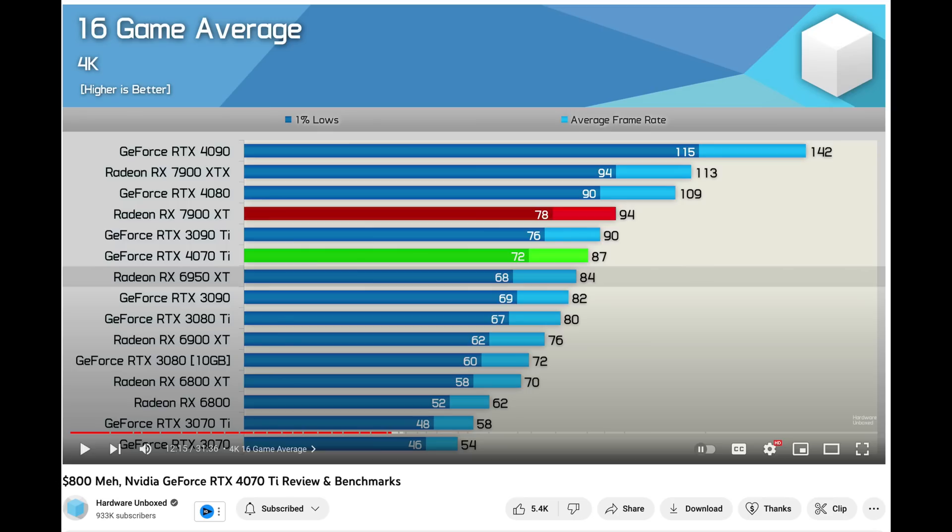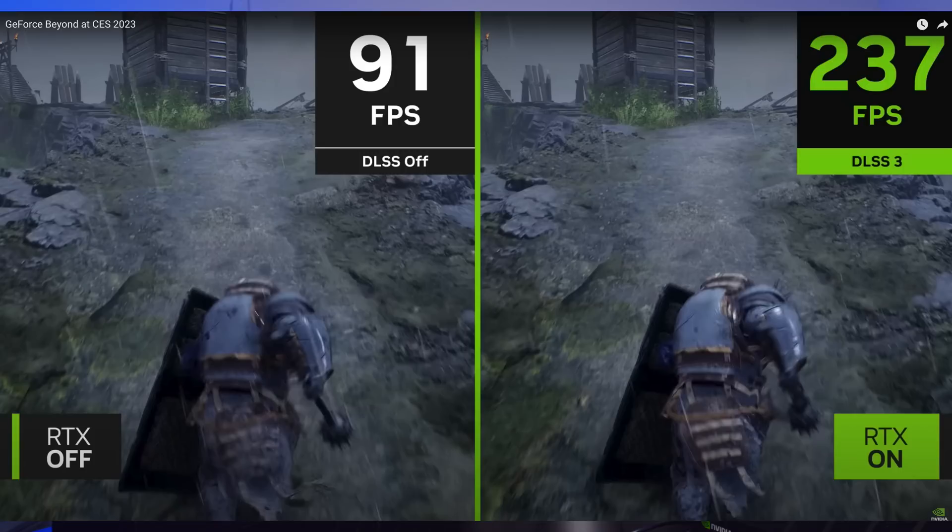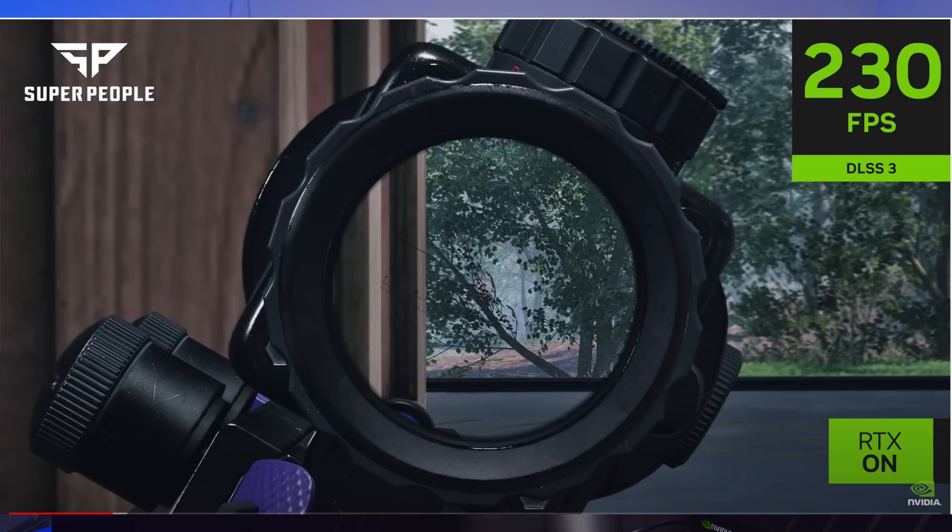If you need it for content creation, 24 gigabytes of VRAM is definitely still the best. Remember, you're not going to have DLSS 3.0 — that's the big thing that drives RTX 4000 — but you're going to have basically every other NVIDIA feature, like great ray tracing performance and DLSS 2.0. So that's some of the interesting things I learned about RTX 3000.